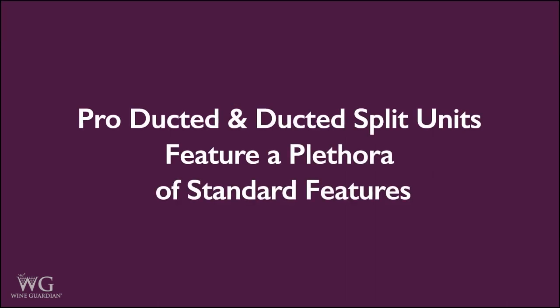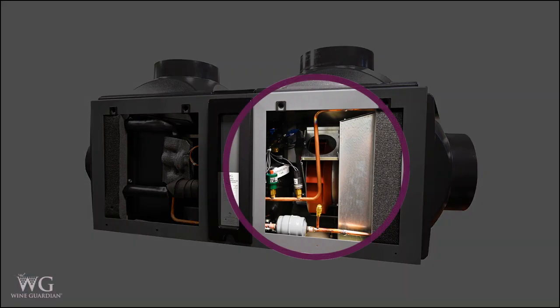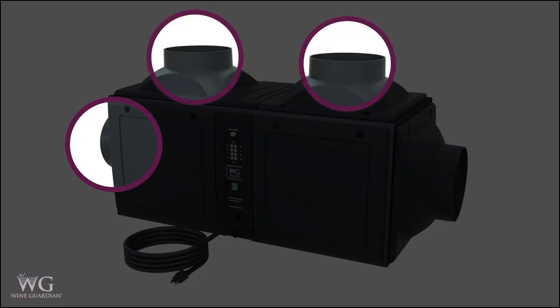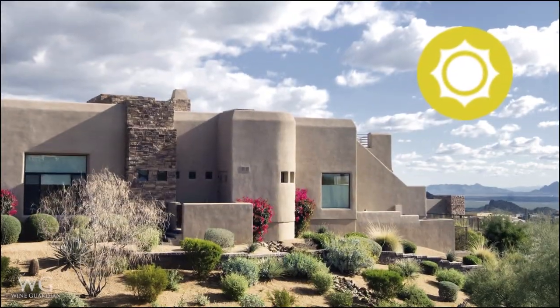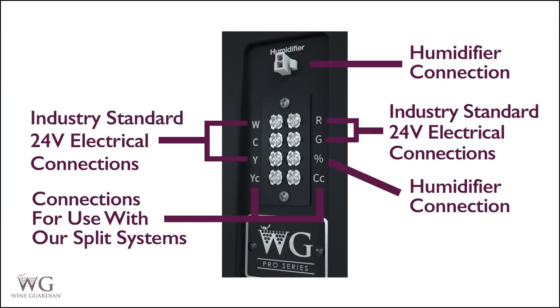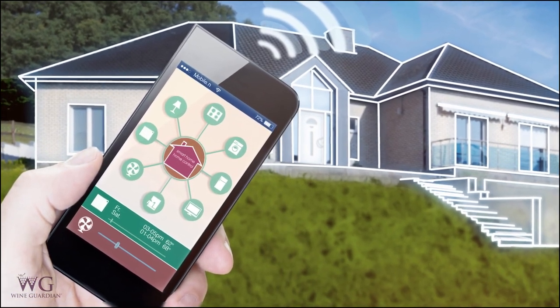Pro ducted and ducted split units feature a plethora of standard features including enhanced refrigeration controls, duct collar connections for maximum flexibility in ducting configurations, low ambient protection and high ambient protection on select models. WineGuardian Pro systems are equipped with standard 24-volt electronics, which allow for connection to modern smart thermostats and building management systems.